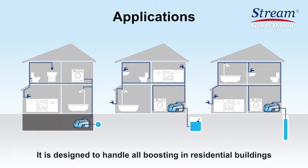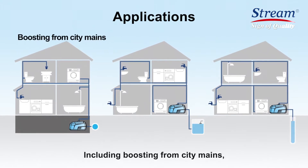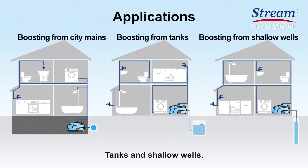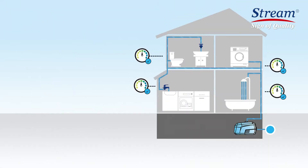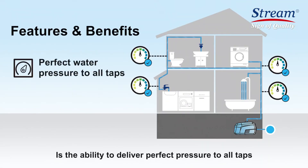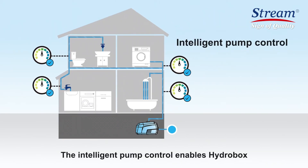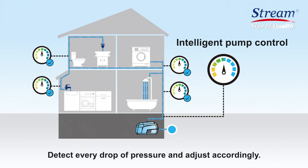It is designed to handle all boosting in residential buildings, including boosting from city mains, tanks, and shallow wells. One of the key features of HydroBox is the ability to deliver perfect pressure to all taps, even with multiple taps running at the same time. The intelligent pump control enables HydroBox to detect every drop of pressure and adjust accordingly.